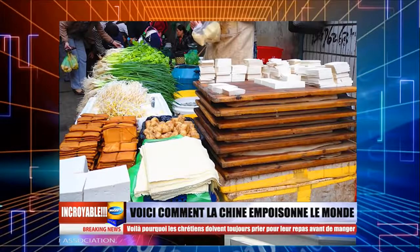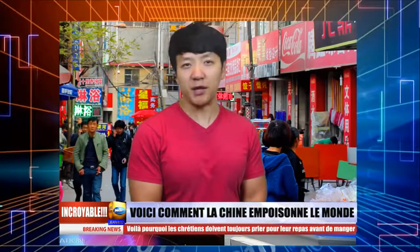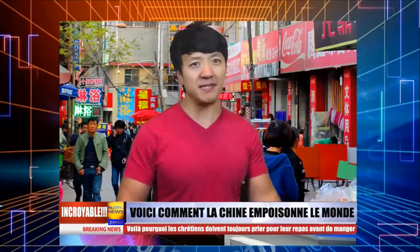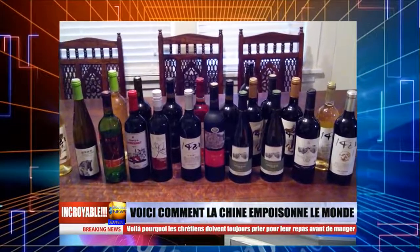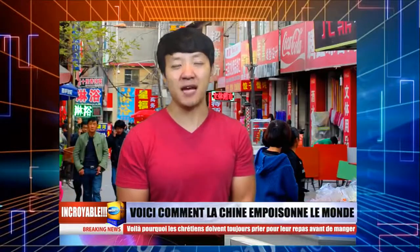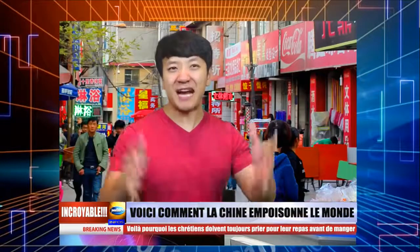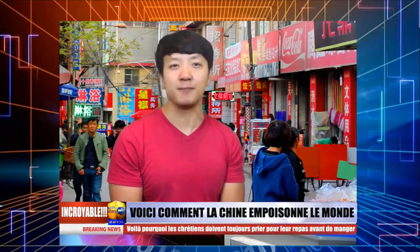Numéro 9, le faux vin. La Chine est le plus grand importateur de vin français, résultant en un investissement de près d'un milliard de dollars en 2012. Mais le vin français est cher et quelques personnes fabriquent du vin de mauvaise qualité et le mettent dans des bouteilles de vin importé. La tricherie n'est pas seulement limitée au vin — plusieurs genres de boissons alcoolisées sont aussi faux. Par exemple, plusieurs personnes sont mortes au fil des années, même dans des pays étrangers, après consommation de vodka fabriquée en Chine contenant des diluants de peinture.